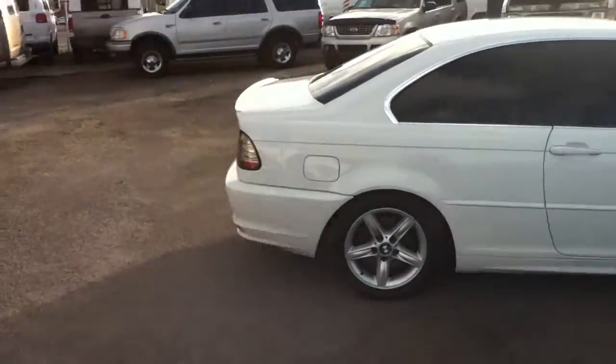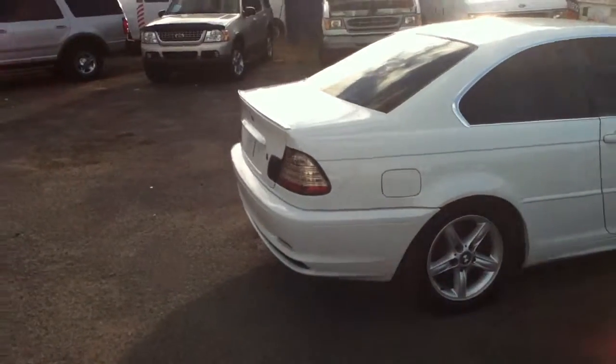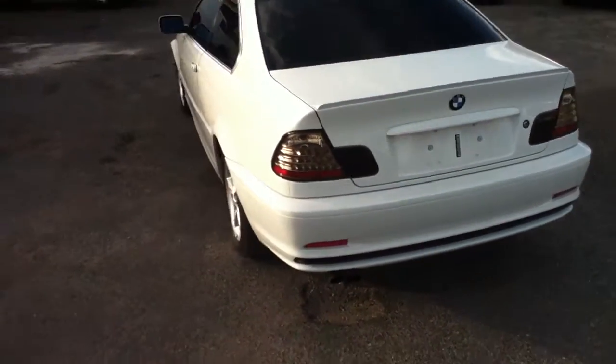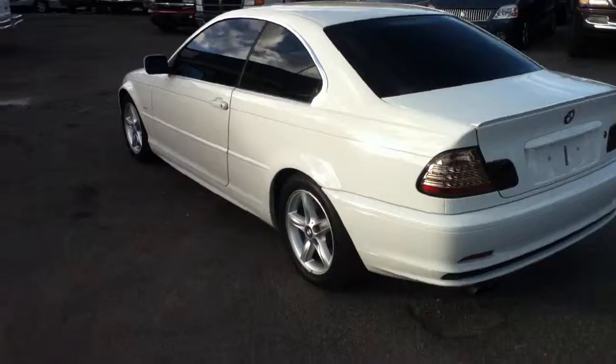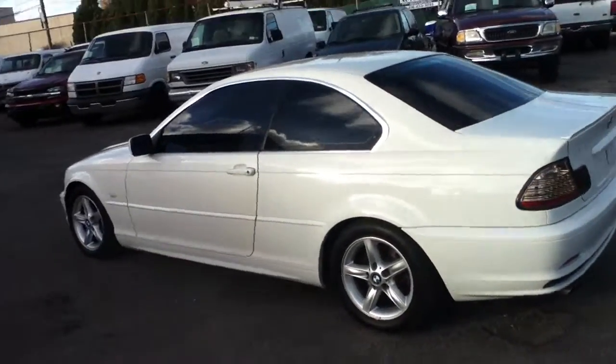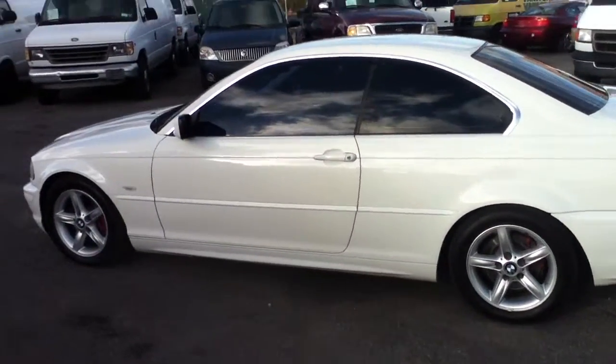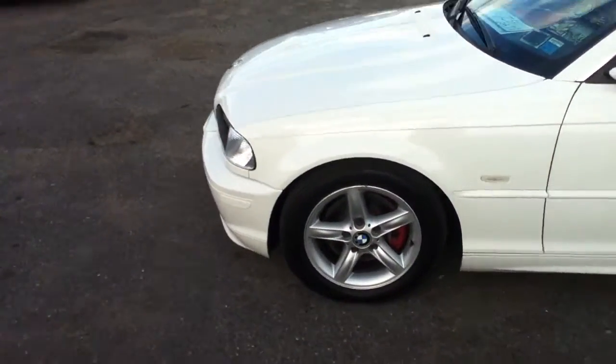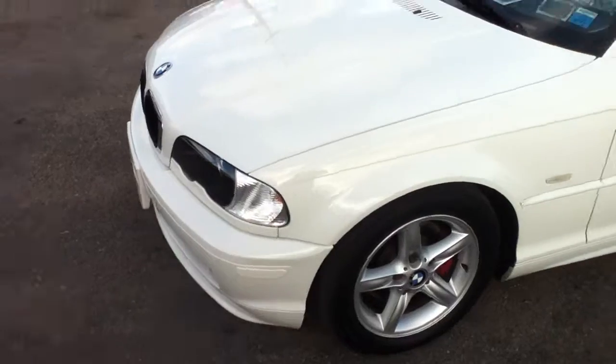516-755-2277. This is the exterior of this BMW, 2002 BMW 325 CSI coupe. Overall, pretty clean car. That was the complete walk-around.